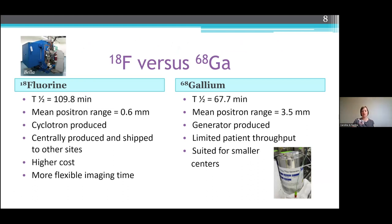Today we tend to use two main tracers for a lot of our imaging: fluorine-18 and gallium-68. Fluorine-18 has approximately a two-hour half-life. It's got a mean positron range of 0.6 millimeters — generally, the lower the positron range, the better the resolution. It is cyclotron produced and can also be centrally produced and shipped to other sites, but it does come at a higher cost because you require a cyclotron. With the two-hour half-life, you have more flexibility with your imaging time.